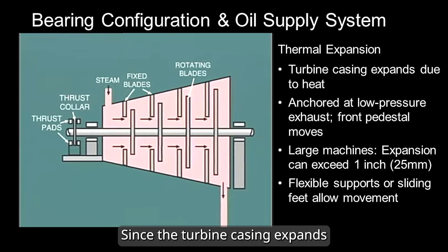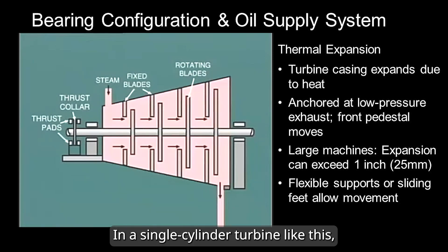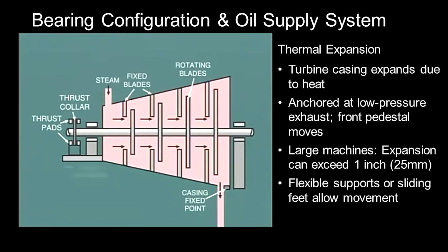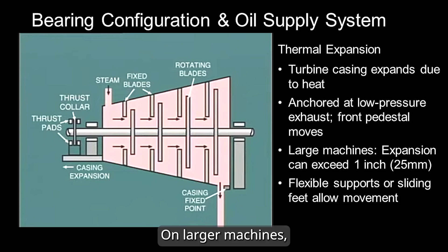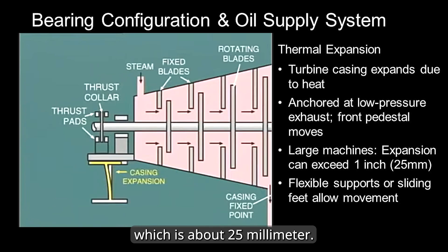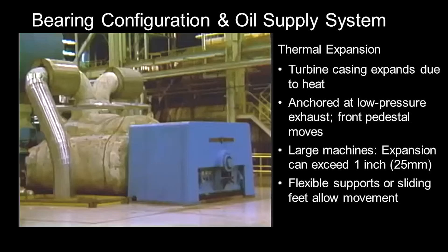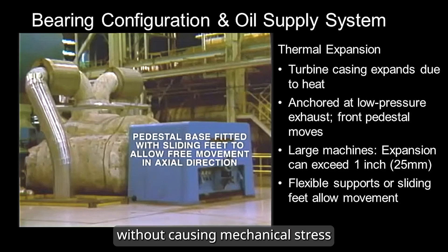Since the turbine casing expands when heated by steam, allowances must be made for this thermal growth. In a single-cylinder turbine like this, the standard practice is to anchor the machine firmly at the low-pressure exhaust end — on the right side of this video. This allows the front pedestal to move forward as the casing thermally expands, which is on the left side of this video. On larger machines, the thermal expansion can exceed an inch, which is about 25 mm. To accommodate this movement, the front pedestal is often mounted on a flexible support or sliding feet. These features ensure that the machine can expand freely without causing mechanical stress or misalignment.